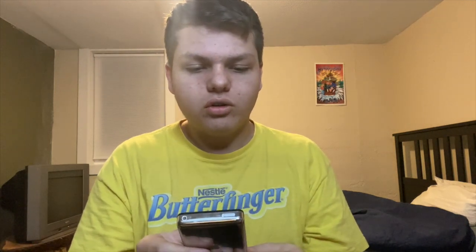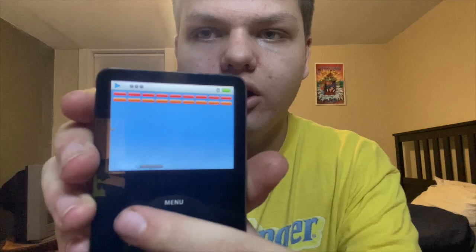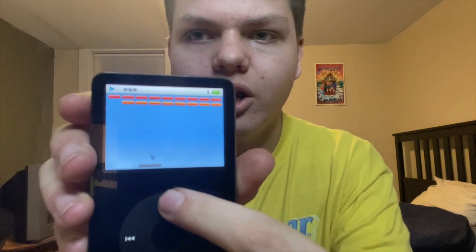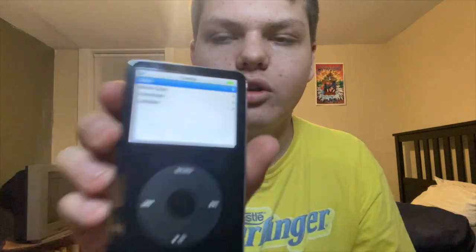Another thing you can do is go into Extras. I forgot this was a thing — when my sister had one she mainly used it for videos, downloading Nickelodeon shows. I don't have any videos yet since I just got it about a week ago. There's a clock, games, contacts, calendar, and notes. The games include Brick — basically a version of Breakout by Atari — which is my favorite. You use the scroll wheel to play, which I thought was a cool touch. There's also Music Quiz, Parachute, and Solitaire.